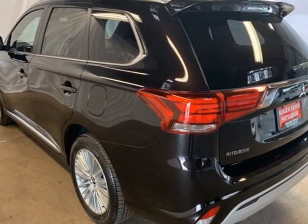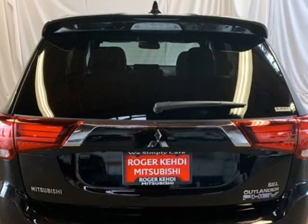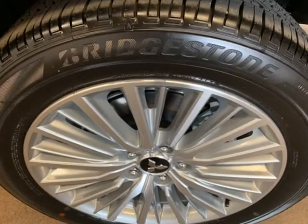6 speakers, ABS brakes, air conditioning, alloy wheels, AM/FM radio, Sirius XM, auto-dimming rearview mirror, automatic temperature control, axle ratio, TVD.